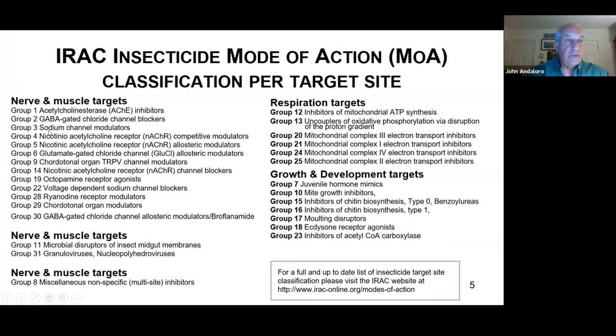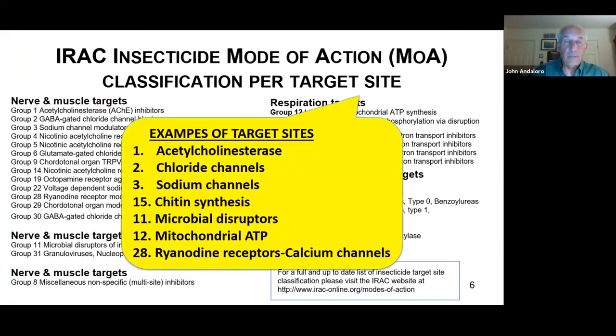And if you have resistance to pyrethroids, which are group number three, there should not be cross-resistance to spinosyns, which is group number five. When we talk about target sites, we're talking about sites within the insect that could be chloride channels, sodium channels, ryanodine receptors or calcium channels, or chitin — the exoskeleton of an insect. All these particular sites critical for survival can be disrupted with an insecticide.